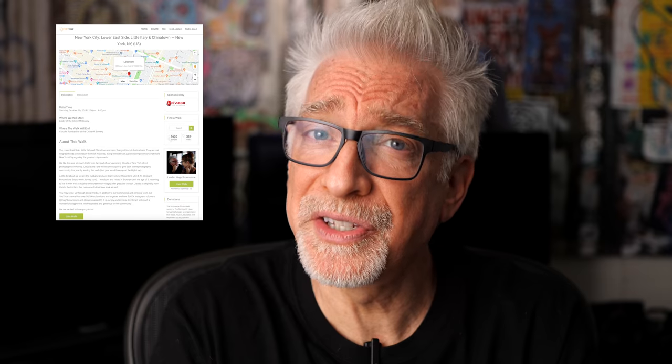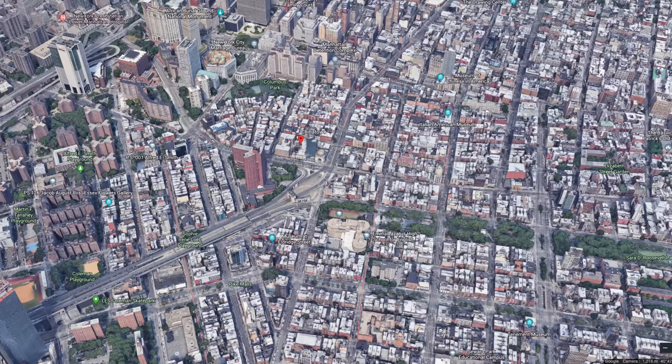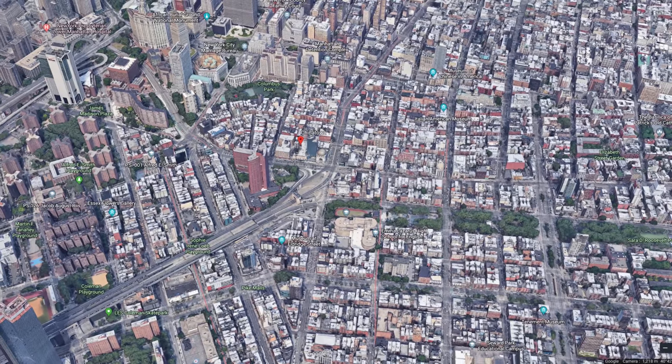First off, on October 5th from 2 to 4pm, we'll be leading our next photo walk in New York City. It's free. We couldn't care less what kind of camera you have or what stage you are in your photographic journey, because we will have a blast together no matter what. This time we'll be covering the Lower East Side, Little Italy, and Chinatown. We had a waiting list last year, 12 deep, so if you're interested, hightail it over to Scott Kelby's WorldwidePhotoWalk.com and sign up.